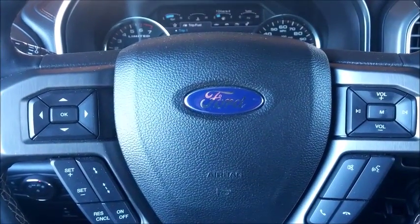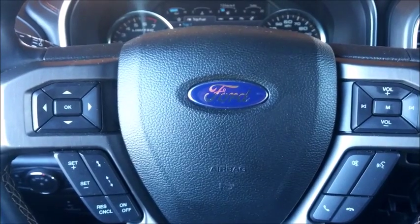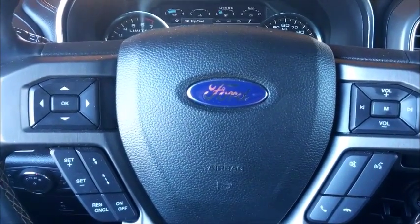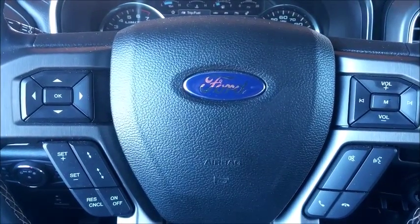Hello, this is Aaron from AaronOnAutos.com, and today we're doing our shaky cam interior review inside a 2016 Ford F-150 Limited Edition.